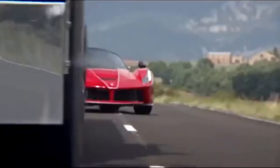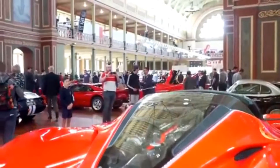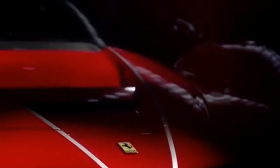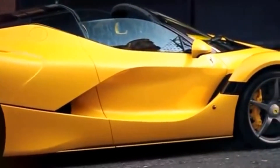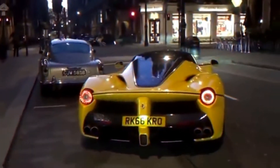Purchasing a LaFerrari Aperta was not run-of-the-mill — instead of you calling Ferrari to reserve a copy, Ferrari pre-selected you as one of the 210 potential owners who was offered the opportunity to secure a copy. So if you weren't chosen by Maranello for ownership of the LaFerrari Aperta, this might be your only opportunity to add one to your collection.